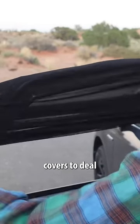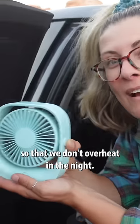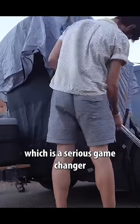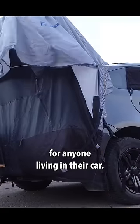Then we put up our window covers to deal with the bugs, and our fans so that we don't overheat in the night. This last piece many of you probably already know, but it is our hatchback tent, which is a serious game changer for anyone living in their car.